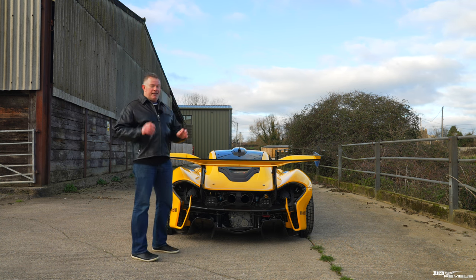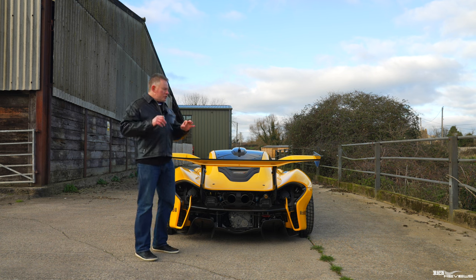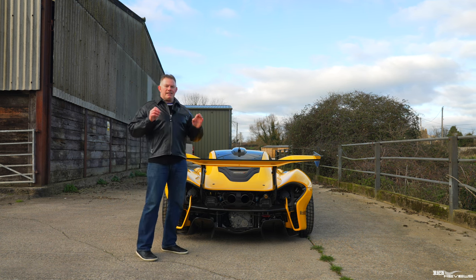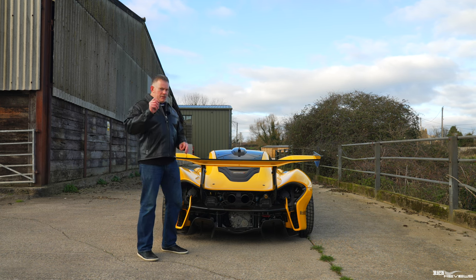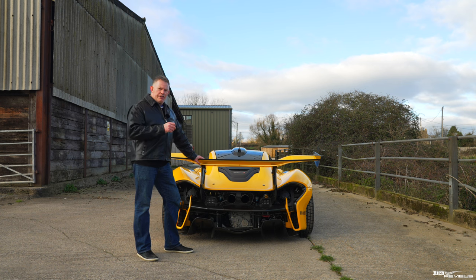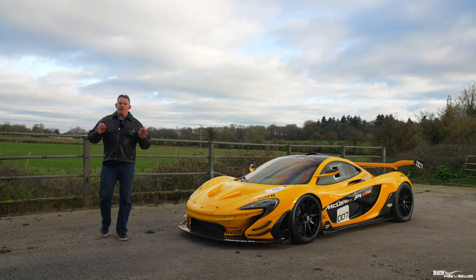If you can get traction, that will take this car from 0-62 in 2.8 seconds to a top limited speed of 217 miles per hour. The 27 cars converted by Lanzante for road use have slightly higher performance figures: 0-62 in 2.4 seconds with a top speed of 225 miles per hour.